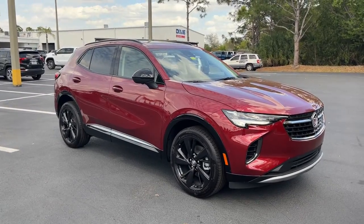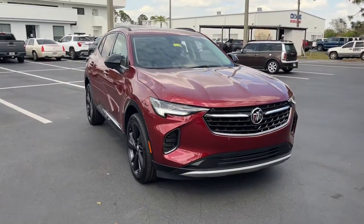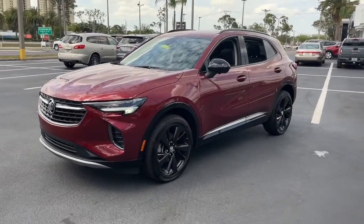Go home happy with the 2022 Buick Envision — the compact luxury SUV that keeps you connected while you explore your world with confidence.